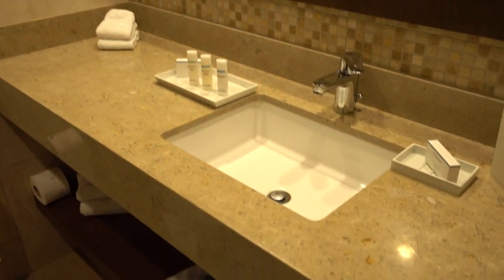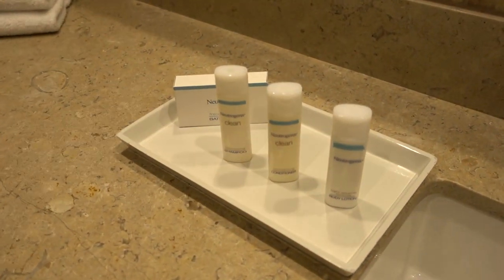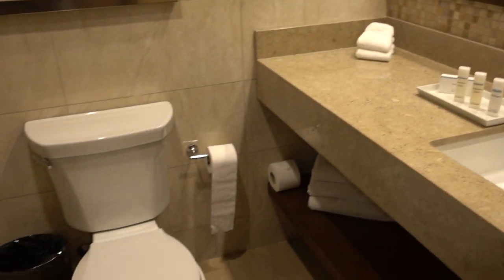Let's start with the bathroom. They have the Neutrogena line of bathroom amenities, which is the brand standard for the Garden Inn.